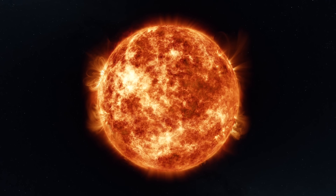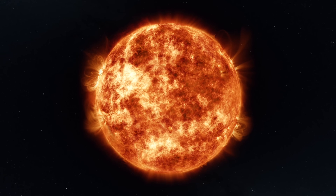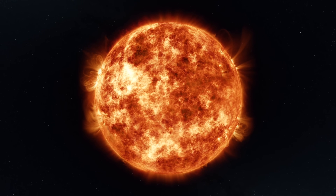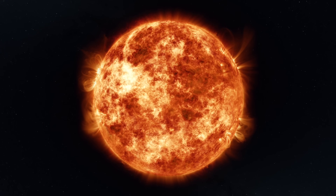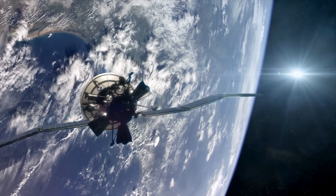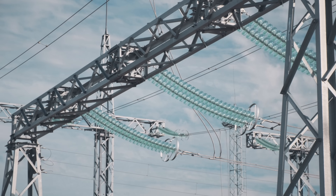Right now we're towards the middle of solar cycle 25. It started in 2019 and is expected to end around 2030, with the predicted solar maximum, or peak of solar activity, to be in July of this year. We already had quite a bit of solar activity from August to October of last year, so there's a chance we've already gotten past solar maximum, but if we haven't, this summer could be very active.